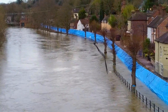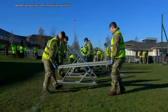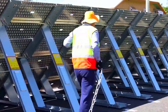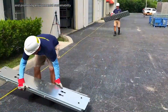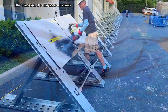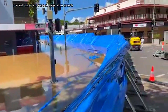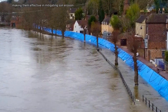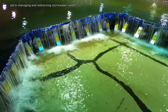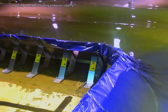Geodesign Barriers are innovative solutions widely utilized in construction and landscaping for controlling erosion, managing stormwater, and promoting environmental sustainability. These barriers, often composed of biodegradable materials, are designed to stabilize soil, prevent runoff, and support vegetation growth, making them effective in mitigating soil erosion in sensitive areas like slopes and waterways. They also aid in managing and redirecting stormwater runoff, reducing the risk of flooding and water logging.